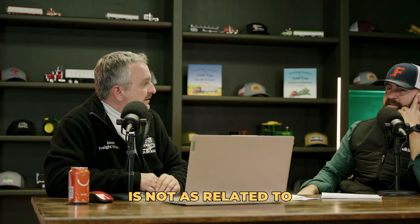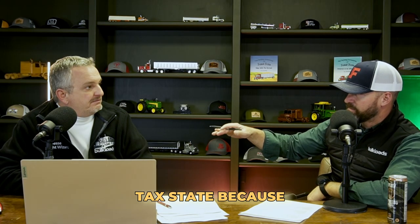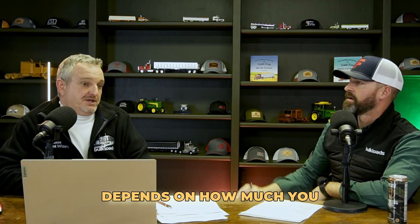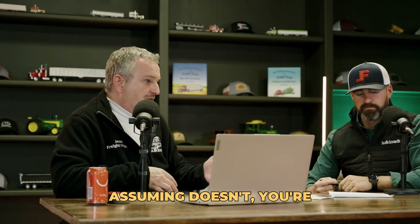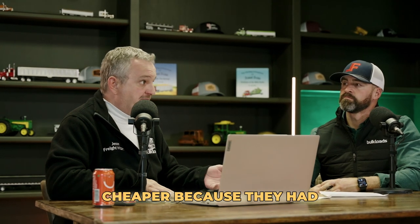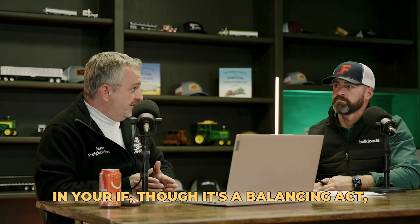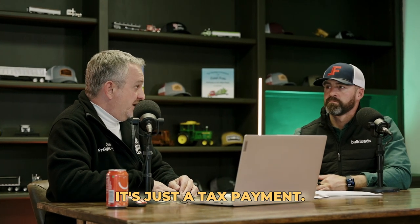If you fuel all in one state that's a low-tax state and you go into high-tax states, you're going to pay in. On the East Coast, you always benefit by fueling in Pennsylvania once or twice because their taxes were higher than New Jersey's. But New Jersey's fuel prices were cheaper because they had cheaper taxes. It's a matter of whether you're paying at the pump now or paying it later in your IFTA. In the end, it's just a tax payment you have to keep track of.